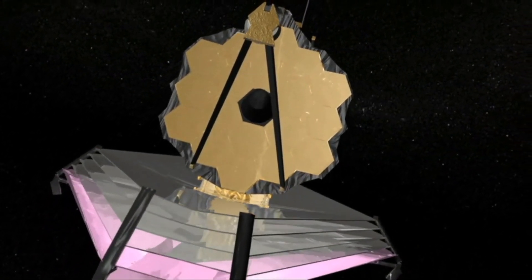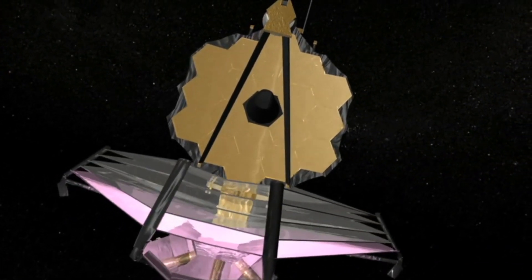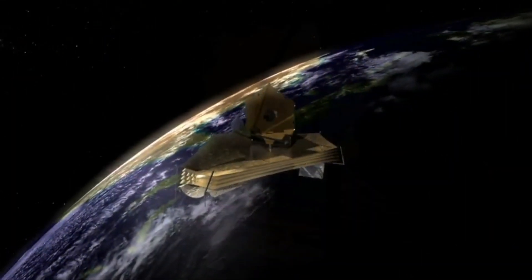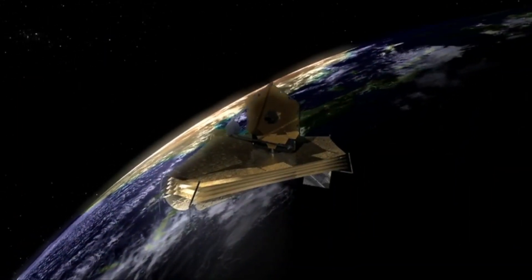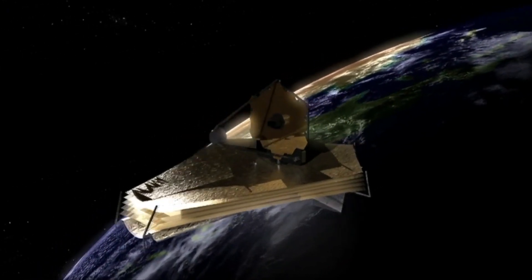Unlike the Hubble, which observes in the near-ultraviolet, visible, and near-infrared 0.1 to 1 nanometer spectrum, the James Webb Telescope will observe in a lower frequency range from long wavelength visible light through mid-infrared.